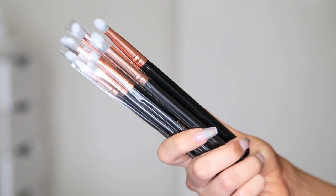Next up we have some brushes — these are from Spectrum. I've never actually tried Spectrum brushes before. They're the ones that did the unicorn brushes, I think. These are some black and rose gold ones. I've heard so much about Spectrum brushes. These are so, so soft. They've sent over eight eye brushes — they've got some fluffy ones, these all look really, really good. Definitely excited to try those, I'll let you guys know how I get on.